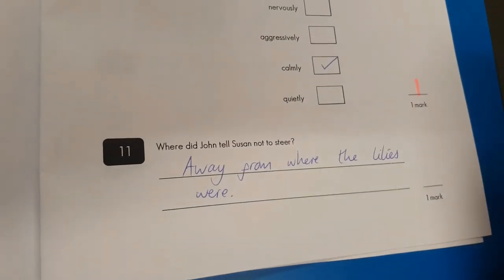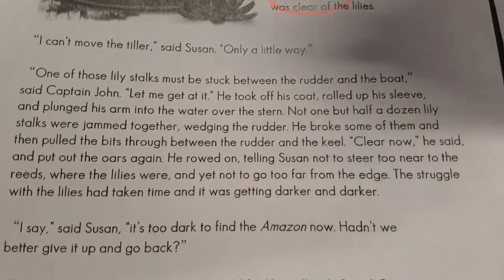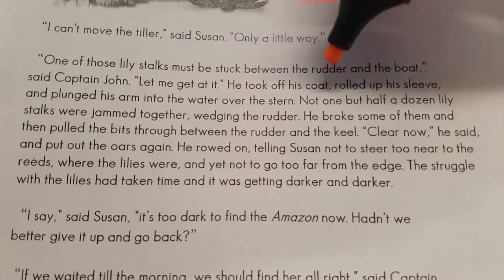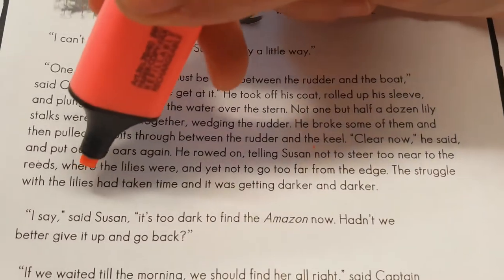Question number eleven: where did John tell Susan not to steer? Away from where the lilies were. Did he know? Just go back and double check. Not to steer too near to the reed where the lilies were. Yep, we'll give you the mark for that. Well done.